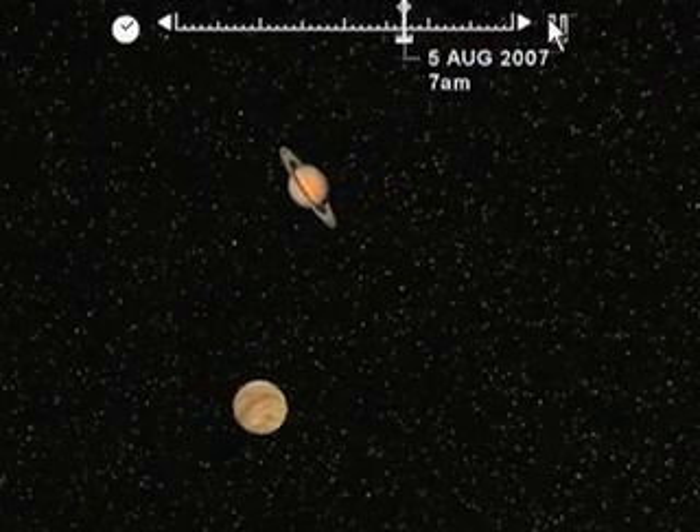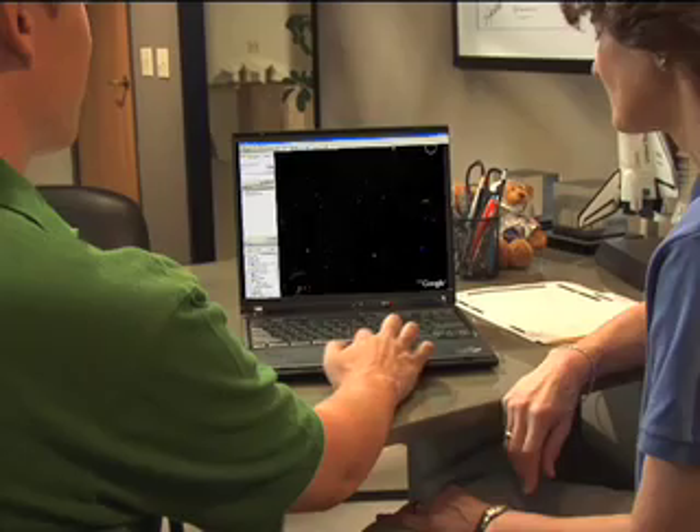So you can actually see it moving. Let's move out of our solar system. Can you see constellations? Sometimes they're hard to picture from Earth. They can be, but not in Google Earth. That's much better.